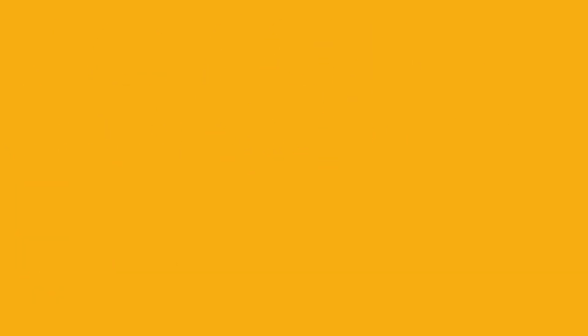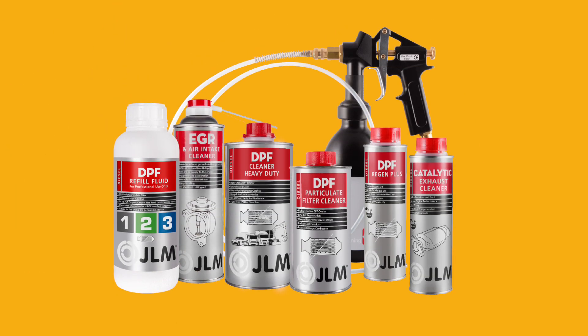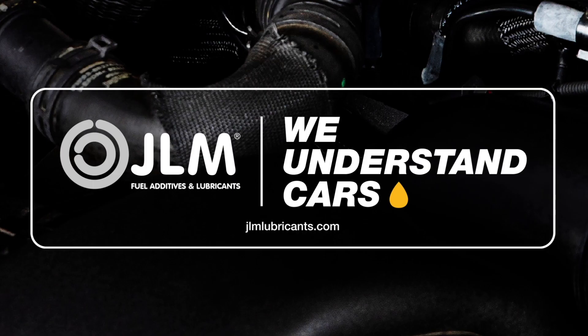For details regarding availability, please visit our website jlmlubricants.com.